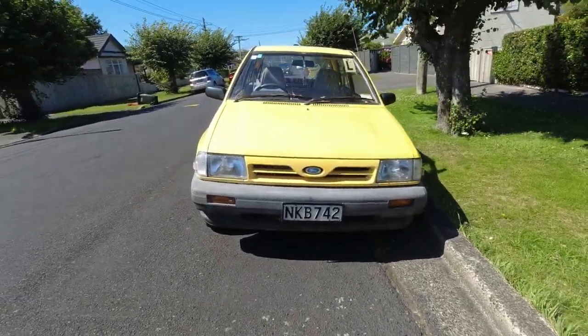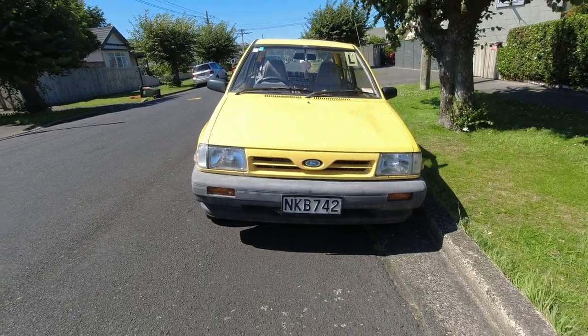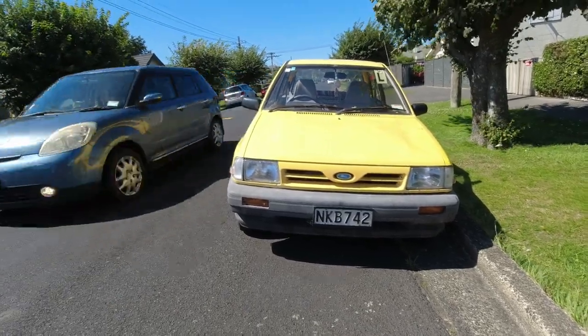Crikey, would have missed this if it wasn't yellow. Can somebody please tell me, is crochet making a comeback?